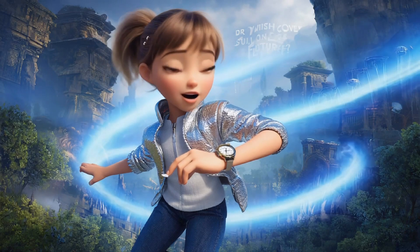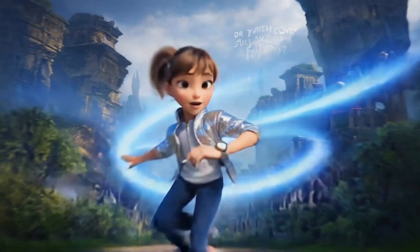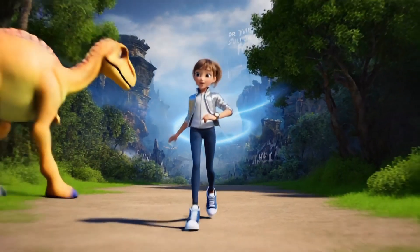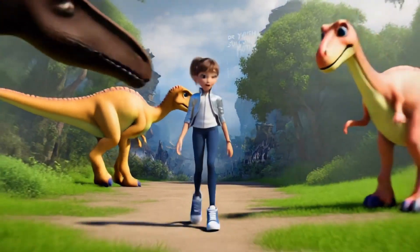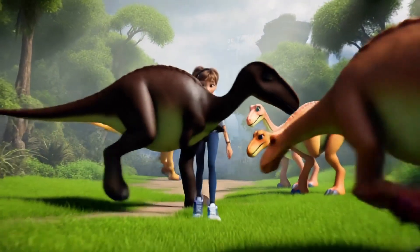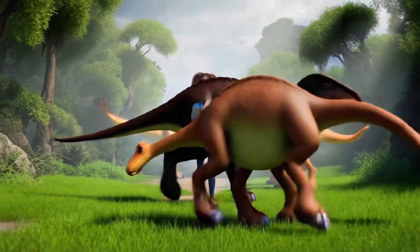Lily then shows her time travel watch. Want to visit the past or the future? She asks, tapping the watch. A glowing portal opens, and she steps into a world full of dinosaurs. Wow. She says, amazed.